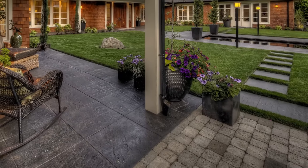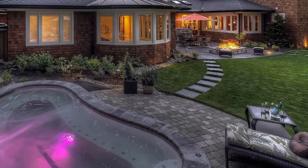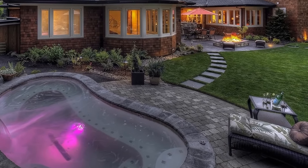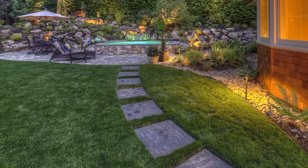Another pathway to consider is a stepping stone pathway through the lawn. I love this flexibility: you have a solid pathway stepping from solid to solid, but with grass in between, which really softens that pathway.